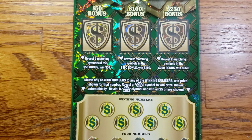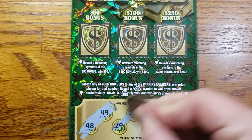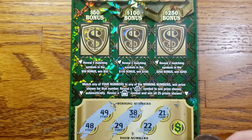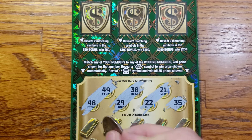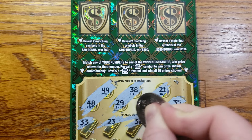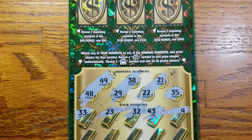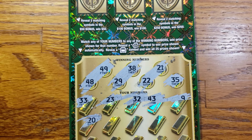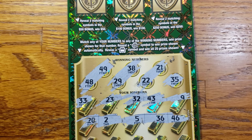Setting that ticket aside, moving on to ticket number 14. Our winning numbers: 48, 49, 29, 38, 21, 22, 35. Starting out: 33, 23, 32, 43, 9. Next row: 22, 36, and 46.